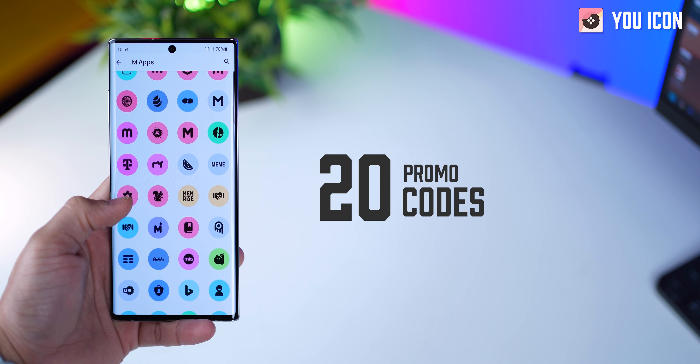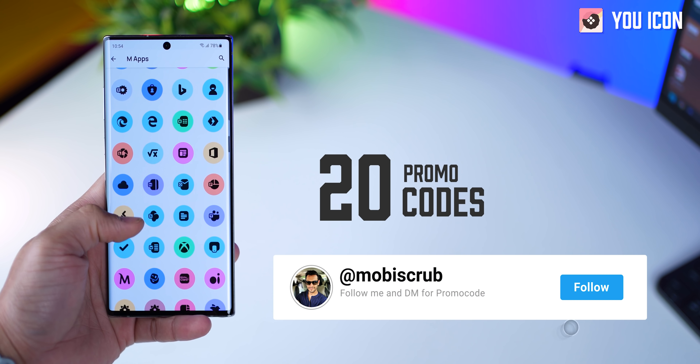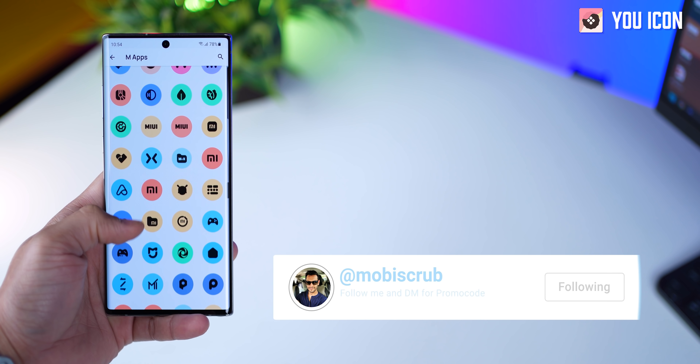I am giving away 20 promo codes, so just make sure you subscribe to my YouTube channel, follow me on Instagram, and DM me there asking for promo codes to the You icon pack.